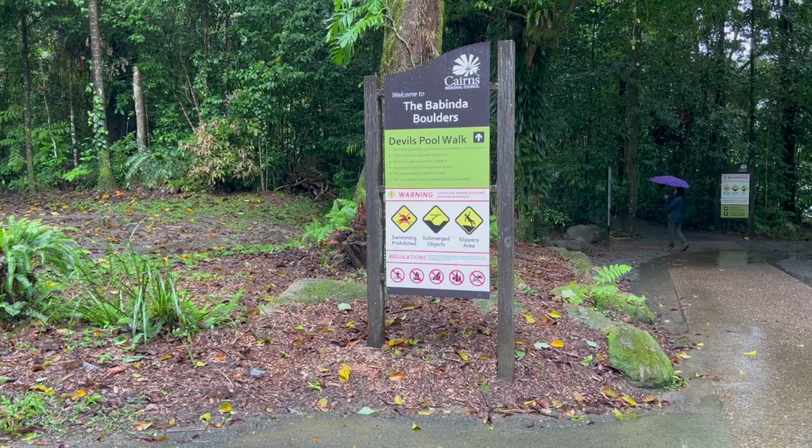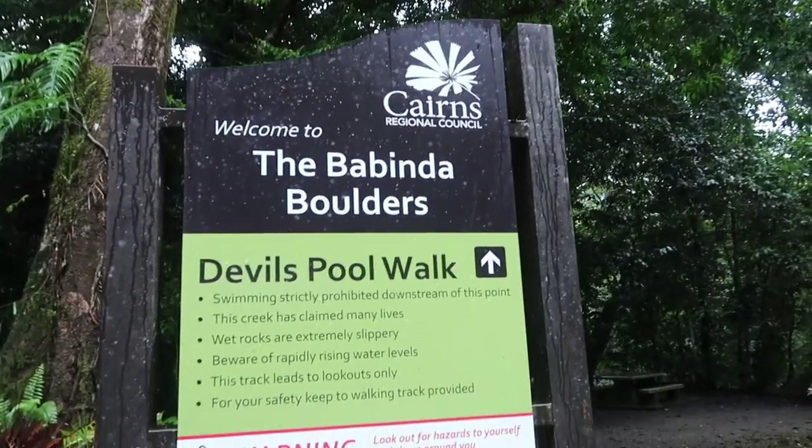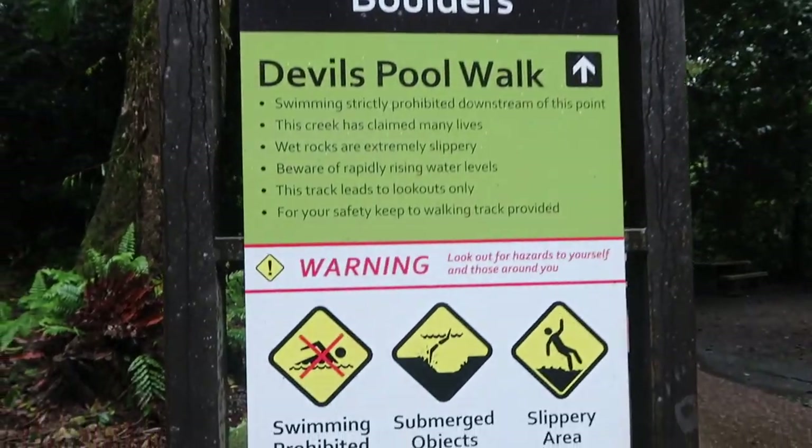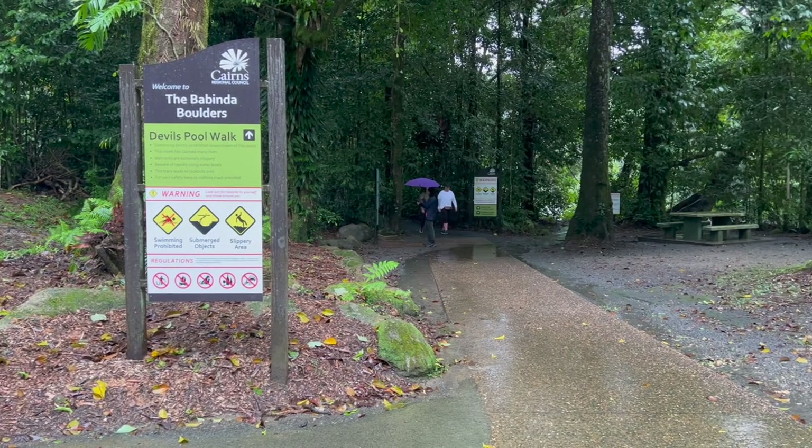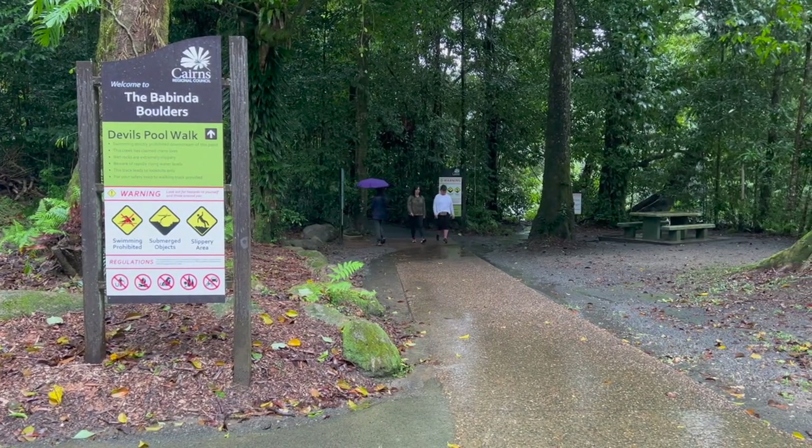So this is the Binda Boulders. This is what people come to look at — the Devil's Pool Walk. And we've got a bit of a walk along here. So we're going to go down there now and see what we can see.